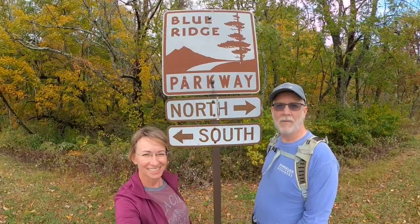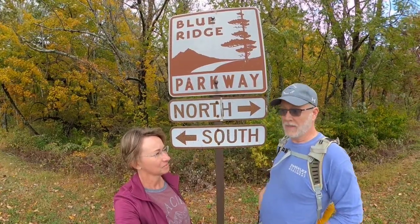We are at the Peaks of Otter Lodge and campgrounds. Very close to the visitor center here, really close to Sharp Top and Flat Top mountains, which are the two big mountain landmarks around this area.